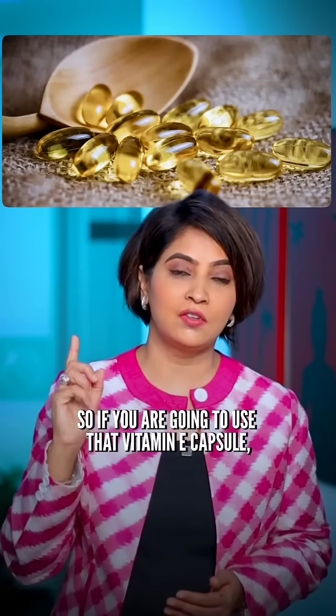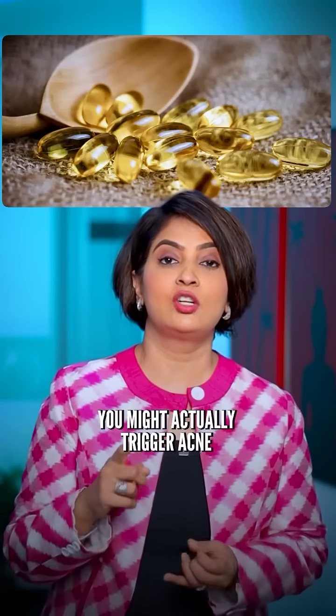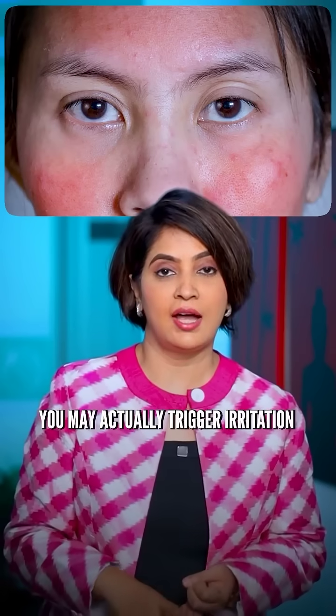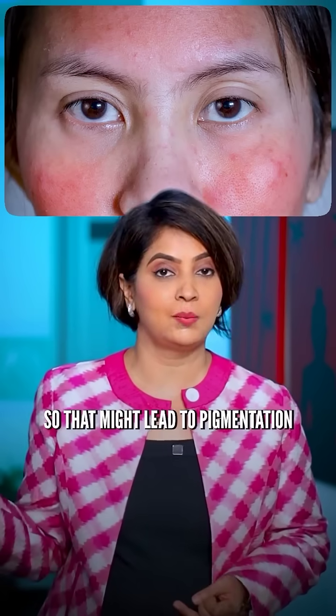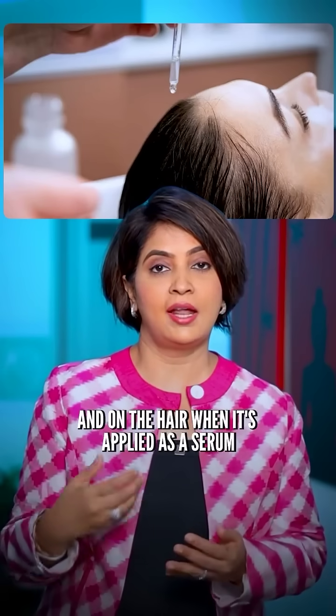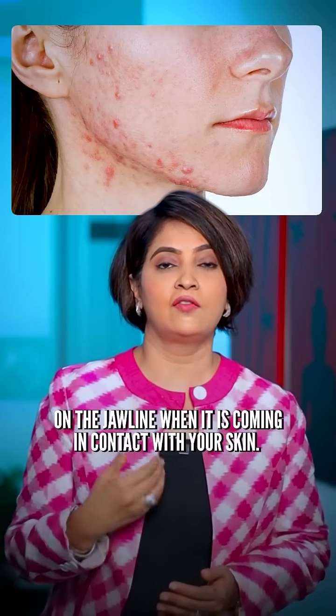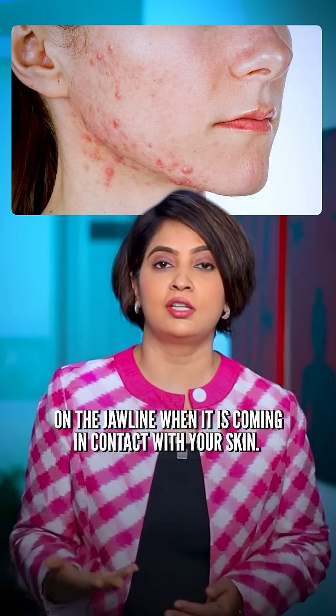So if you are going to use that vitamin E capsule topically, you might actually trigger acne. If you have acne-prone skin, you may trigger irritation, which may lead to pigmentation. And on the hair, when it's applied as a serum or a leave-on conditioner, it may actually cause acne on the jawline when it comes in contact with your skin.